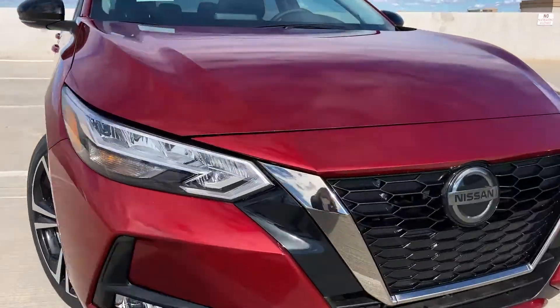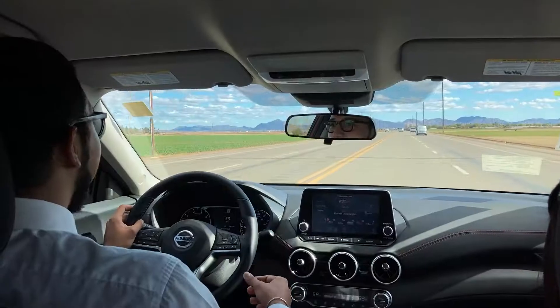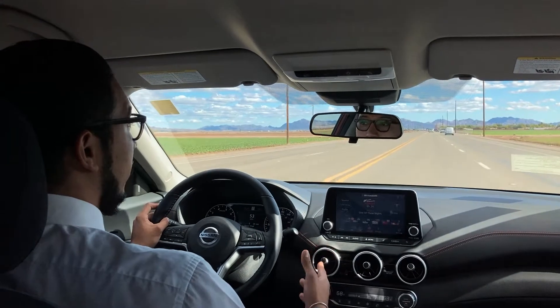Every corner, crease, and curve of Sentra work together to create something special. Sentra's 149 horsepower engine and responsive transmission gives you more than enough pep when you need it for passing, merging, or just need to hustle.